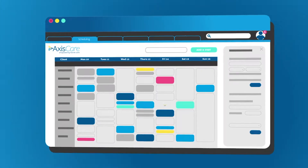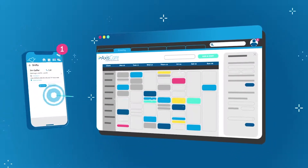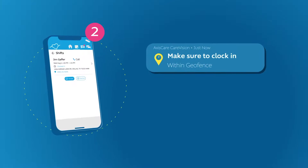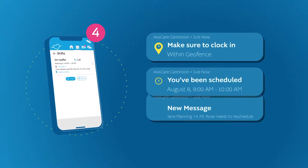Fill shifts faster by sending open visits to recommended caregivers through the mobile app. Push notifications ensure that caregivers never miss important information and alerts.